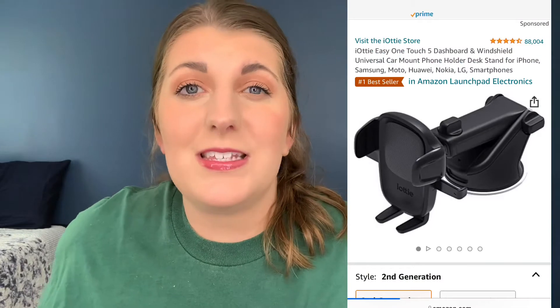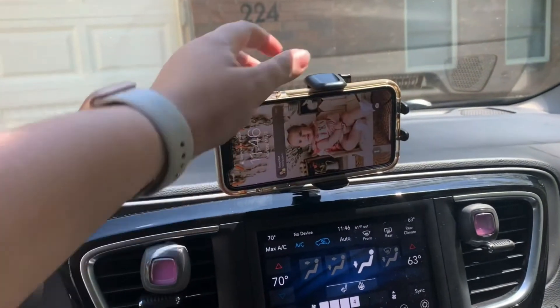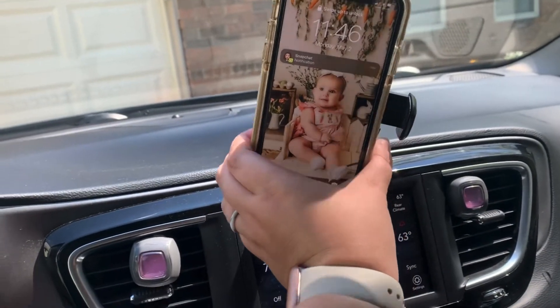Next I have a car item — a car mount. We recently got a new vehicle; we traded in our Flex and got a Chrysler Pacifica, a minivan, and I absolutely love it. With that I wanted a newer car mount, so I got one that suctions to the windshield. I put it up on the dashboard, I can turn it sideways, and that's what I use when I'm in the car and vlogging. It's really easy to get your phone in and out of.